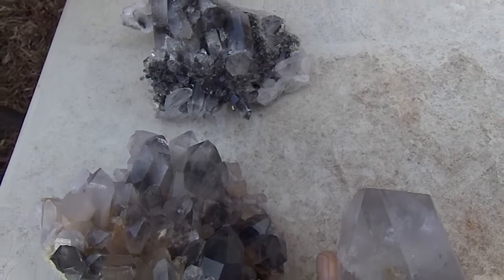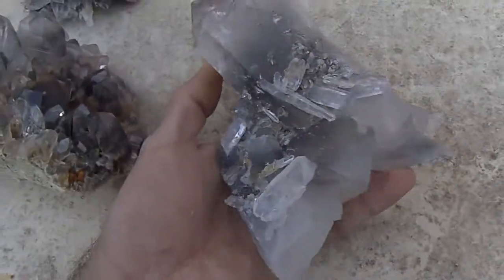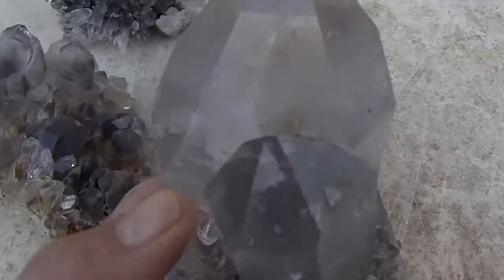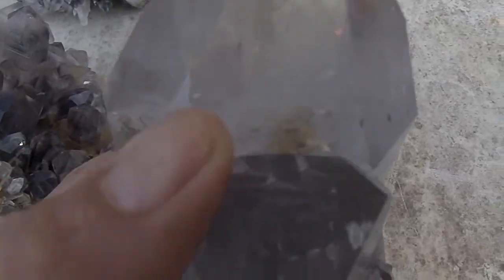Here are three huge spectacular high-end blue phantom clusters. This one is a real beautiful one — it has one of the finest manifestations I've seen. The manifestations right inside there, you can see it. There's actually two double points, one on top of the other, and they're fully enclosed inside the crystal.